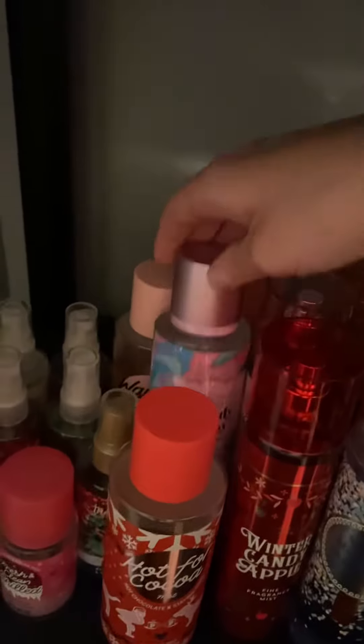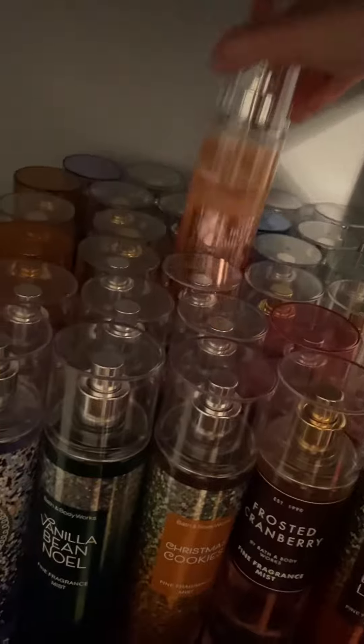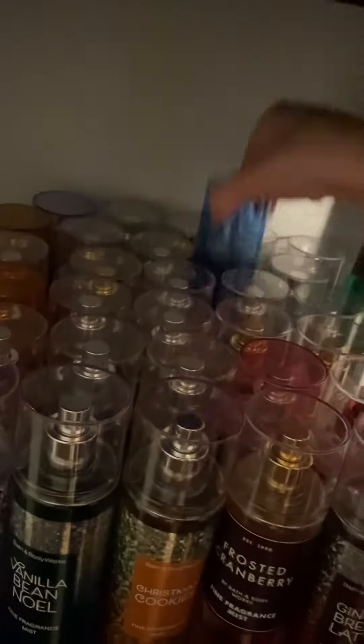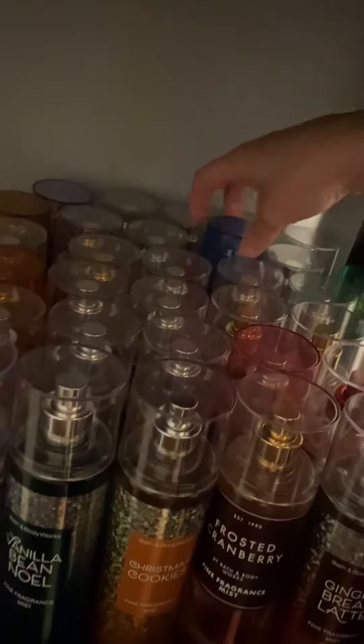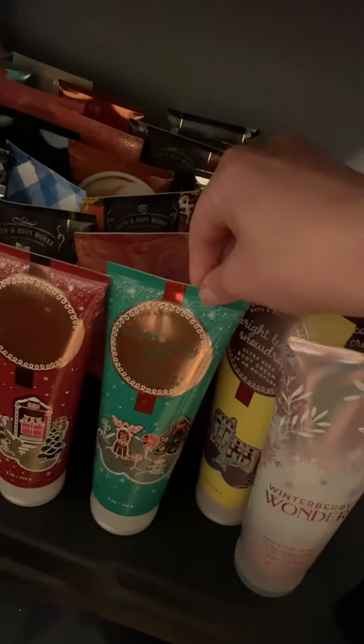Then we have my Victoria's Secret Pink ones, Victoria's Secret, and all those. Then we have my Bath and Body Works — I have a lot of those. I keep my Christmas ones up front, so we have some back here: Soak in the Sun, Pink Watermelon, Bora Bora, lots of different scents. Down here we have all of my body creams — Christmas sets up front: Winter Gray Wonder, Winter Candy Apple, Bright Lemon, Snow Drop. Over here we have Cucumber Melon, Watermelon Lemonade, some of the springier summer scents, Confetti Cake Pop, and back here we have Sunrise Sail — just lots of different creams.